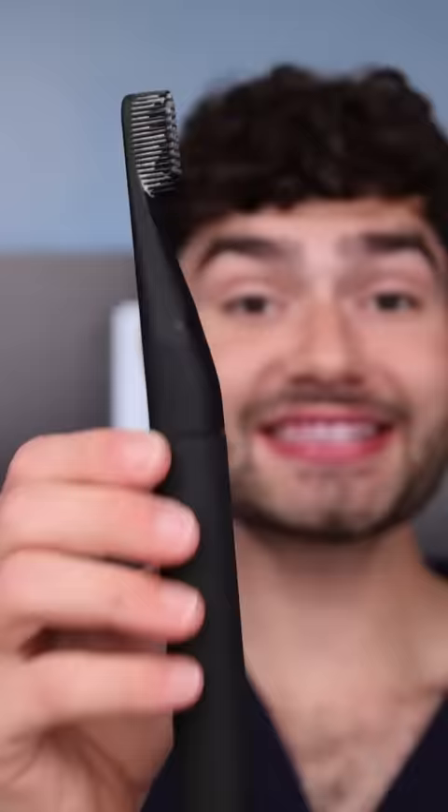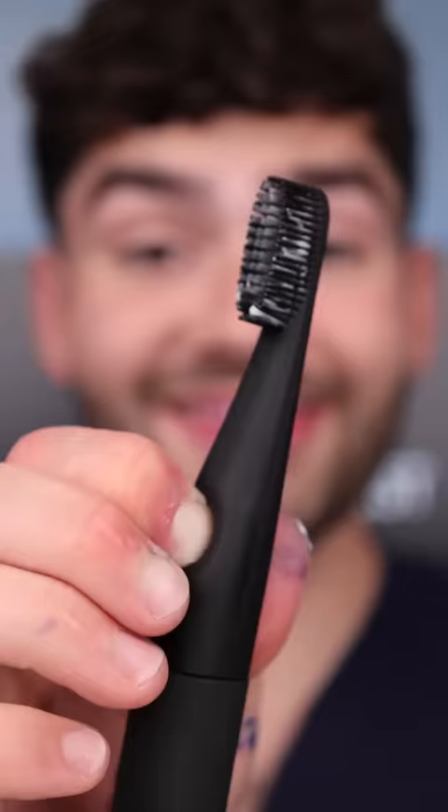This is Dental Digest. Let's get brushing. These silicone bristles feel extremely unique, and I love being able to add more toothpaste. Let's check the after results.